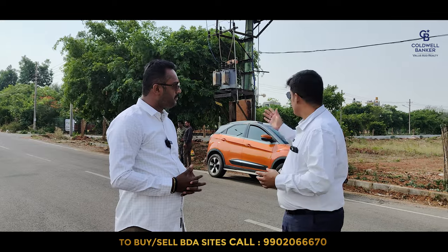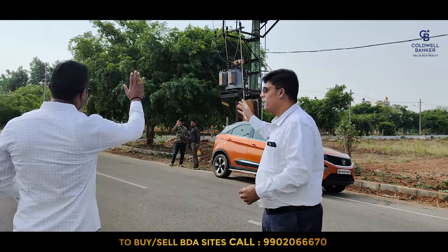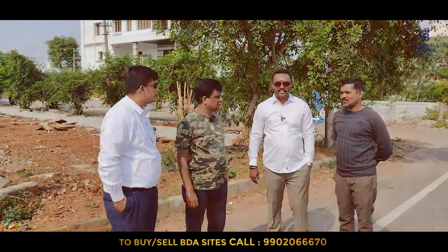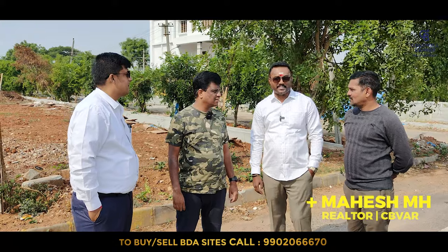So Satish sir, we have got a customer here. One of our specialists is showing them around. Can we have a word with him and understand what exactly his requirements are? Definitely. So Mahesh is here — he is the one who is going to attend all Kempoda Layout customers.